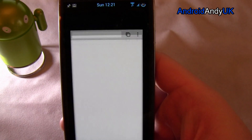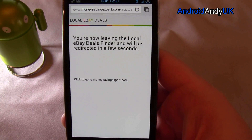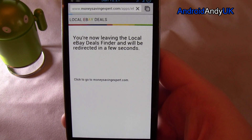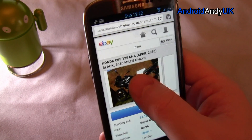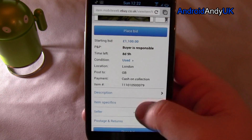So yeah, if I hit Go it's going to load up eBay in the browser. Eventually. Where I can see more pictures — maybe it's the only one. I can place my bid, I can do whatever from here.